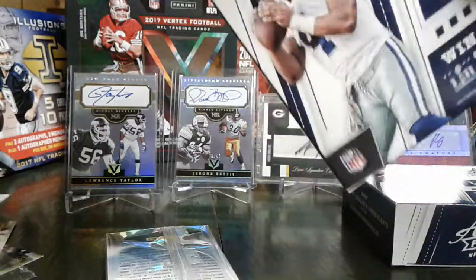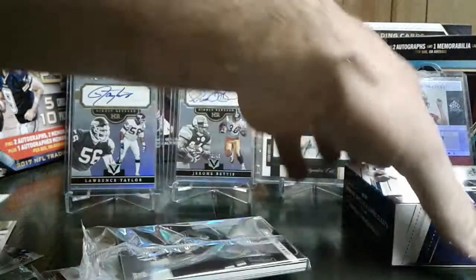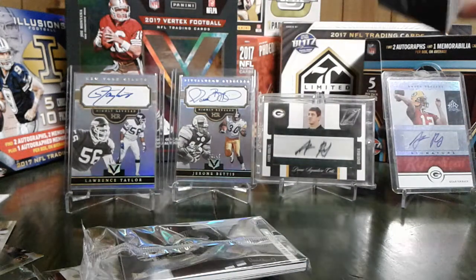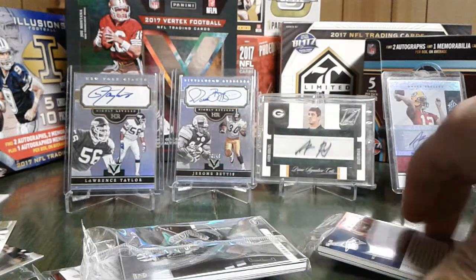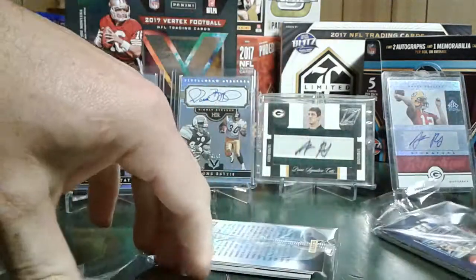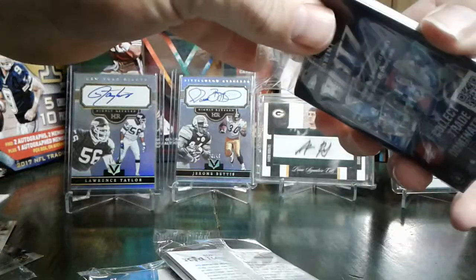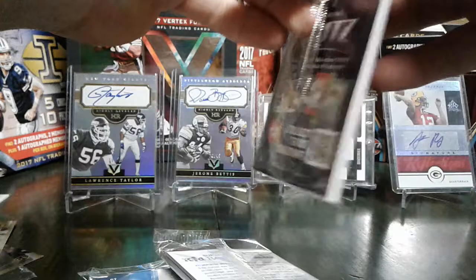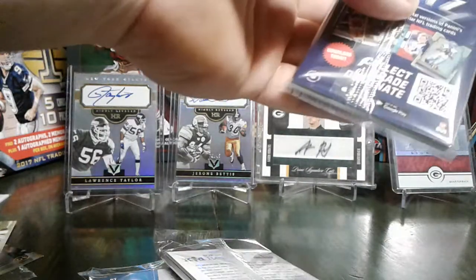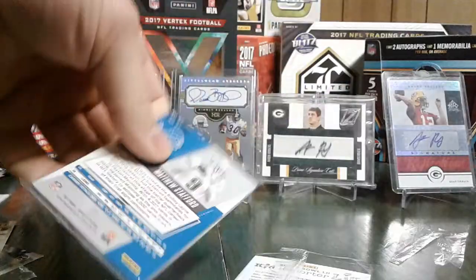Anyway, I figure I'll give it another shot here, see what we can get. I'm just going to go with this one. Julian Edelman in the back. I'm just going to do it this way instead of fighting trying to open the plastic bags.